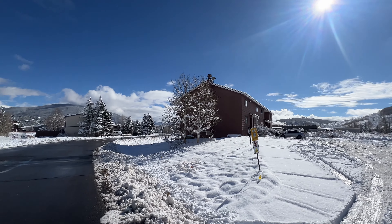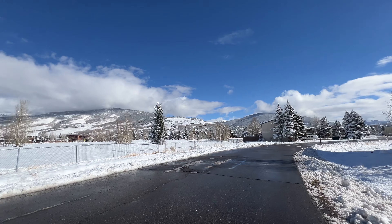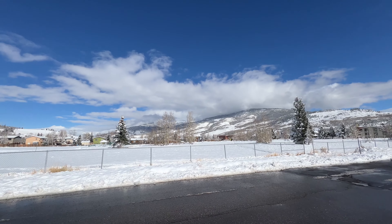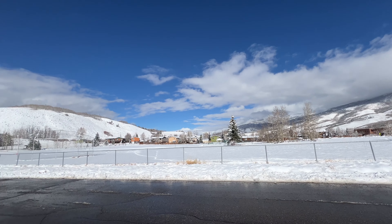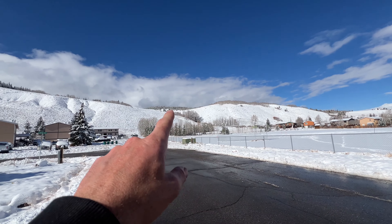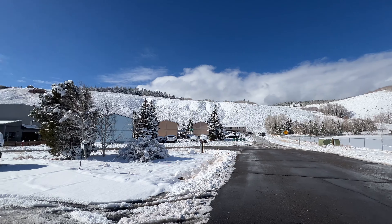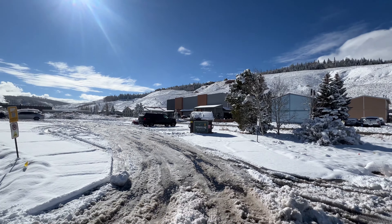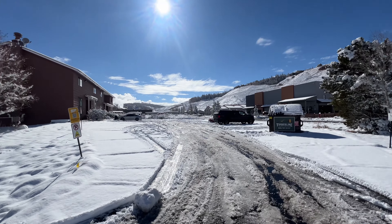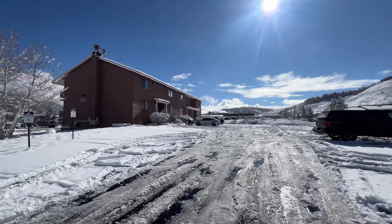Good afternoon! Welcome to unit 303 here at the Silverthorne Heights condos. Take a look around here at the entrance of the neighborhood — the park that's right across the street, the Gore Range, and right there is the Arctic trailhead that leads up to the Mesa Cortina and into the Gore Range. Nice easy access to the trail system, and of course downtown Silverthorne is only a couple blocks away.